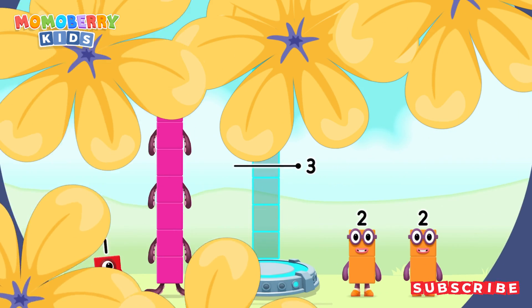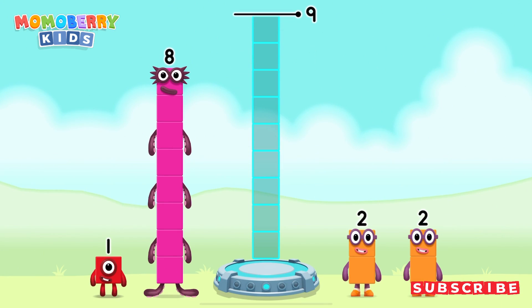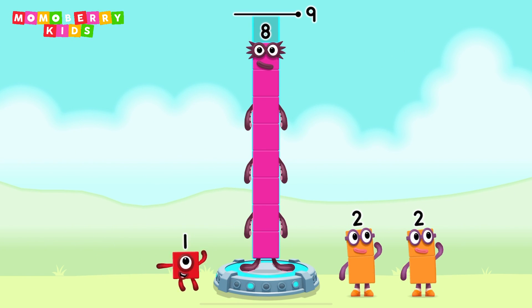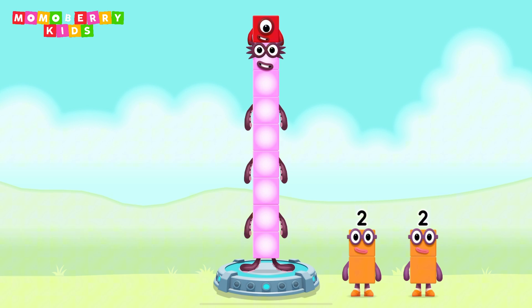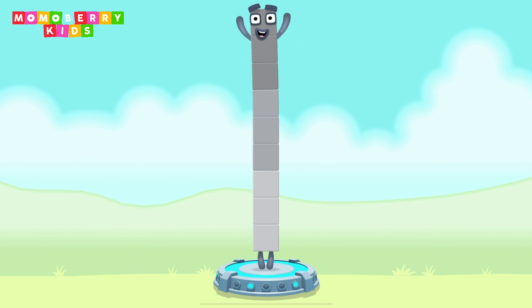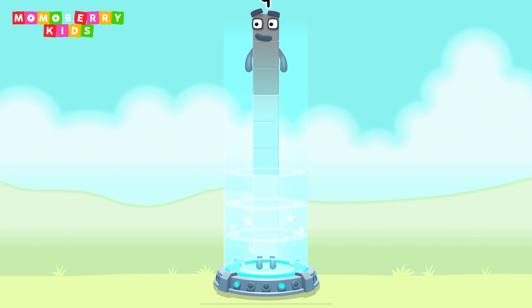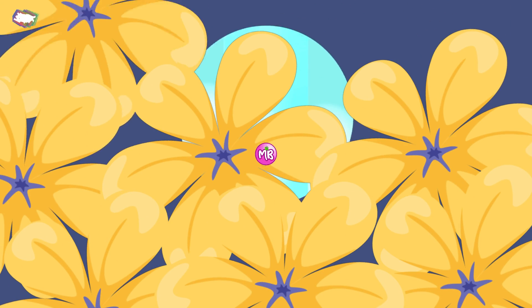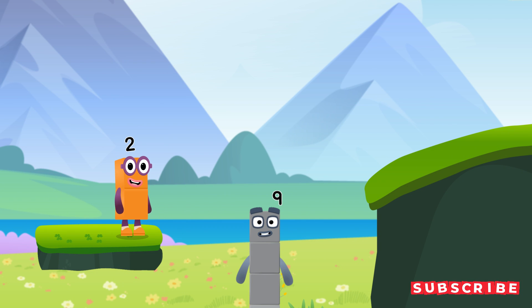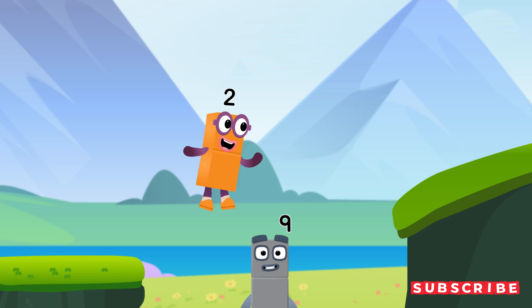Add number blocks to make nine. Eight plus one equals nine. Correct! Nine! Great. Eight.